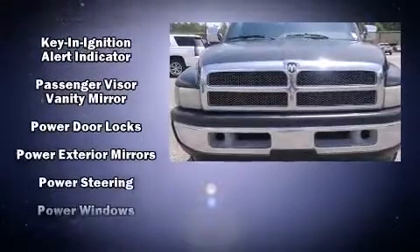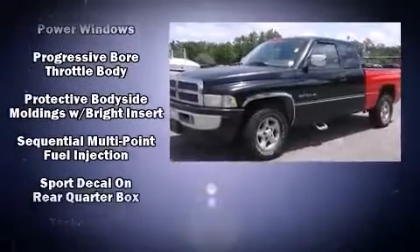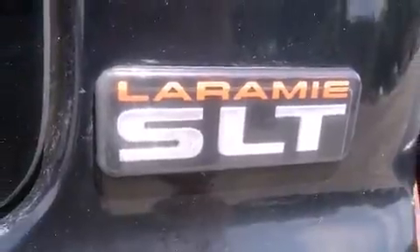Audio features include an AM-FM radio, a cassette player, and four well-positioned speakers. It also arrives with a Carfax history report, providing you peace of mind with detailed information.